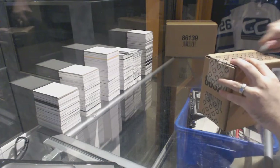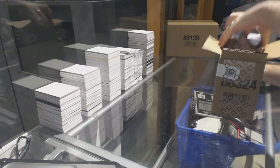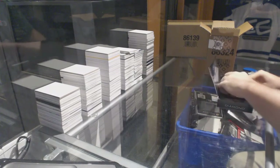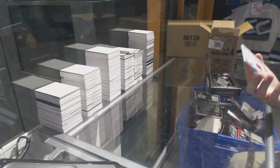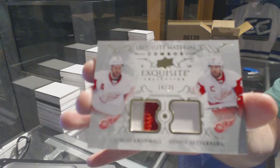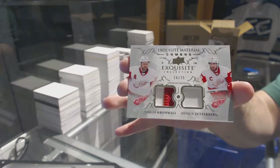Here we go, starting off CNC break 68-17, we have the 16-17 Black Diamond. Alright guys, guess who the diamonds are going to be — I'm gonna say Team Canada yesterday, Dylan Strom. We've got number two, 35 Exquisite Materials combos for the Red Wings: Kronwall, Zetterberg.